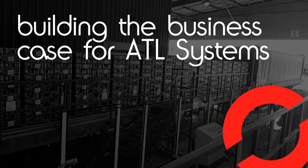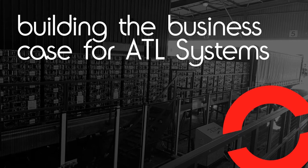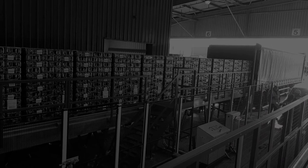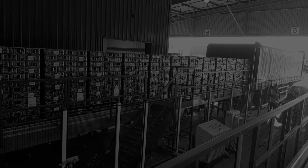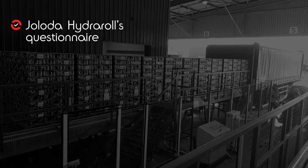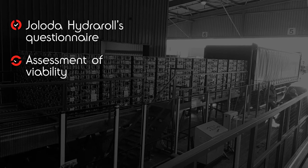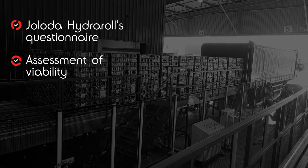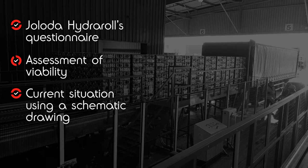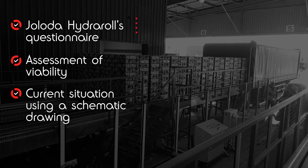Building the business case for ATL systems. The first step is for us to understand what your current situation is. We will send you a questionnaire to complete to help us with this. We study the information provided to assess the viability of the project. If we consider the project is viable, we illustrate the current situation using a schematic drawing. At this point we have all the information needed to develop the project.